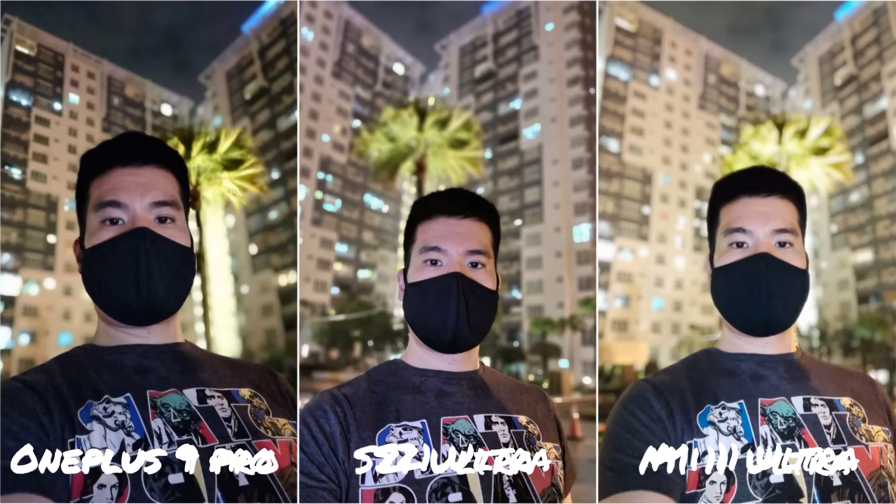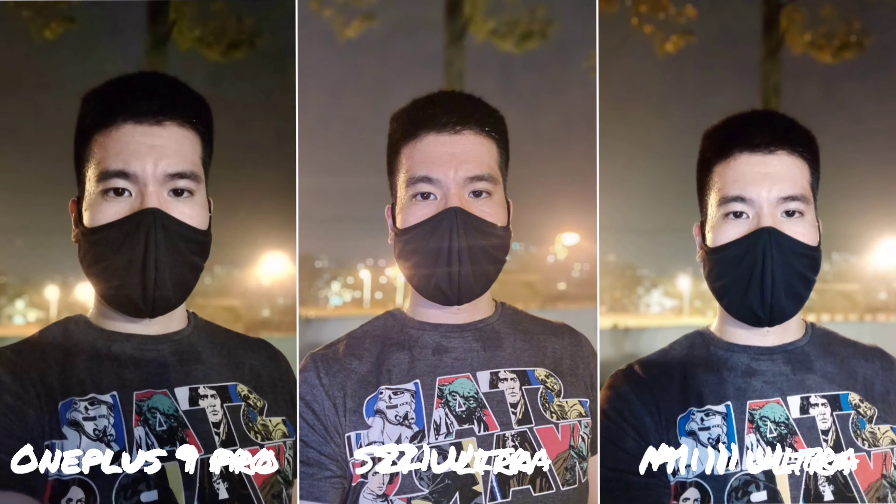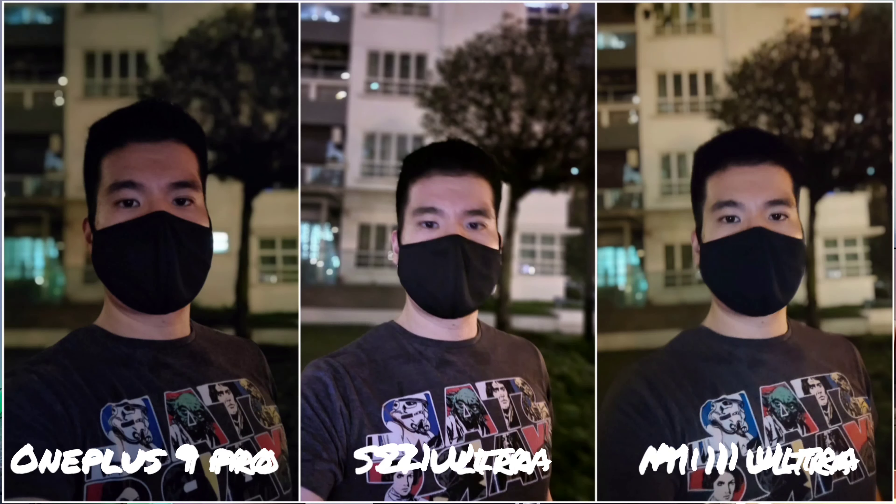Ending with nighttime selfies — the S21 Ultra does the best job, followed by the OnePlus 9 Pro. The Mi 11 Ultra struggles, similar to its daytime selfie performance. You can use the Mi 11 Ultra's rear display as a selfie shooter as an alternative. That is the camera comparison between the Xiaomi Mi 11 Ultra, S21 Ultra, and OnePlus 9 Pro. These are just my thoughts and opinions — do leave yours in the comments below, and be nice!